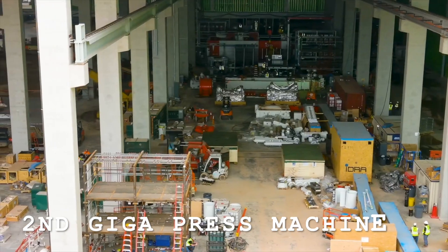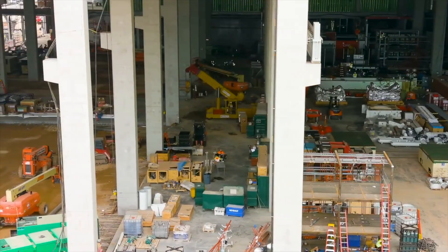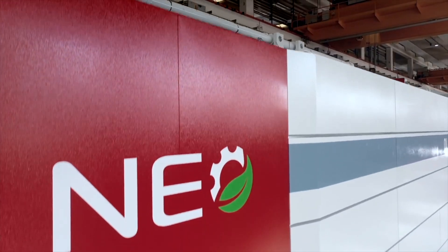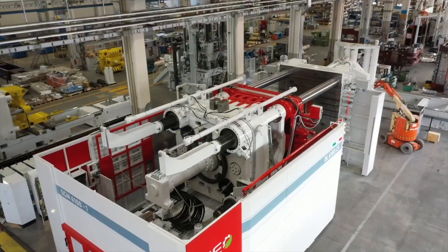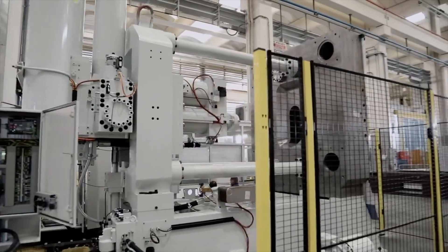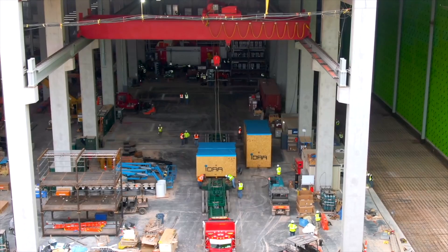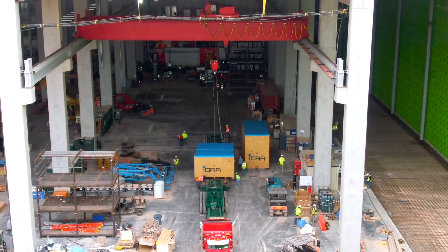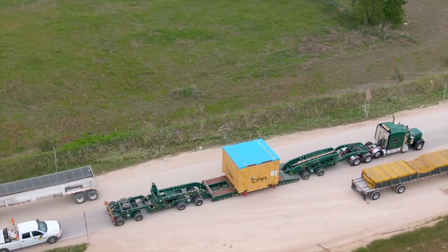Tesla Gigafactory Texas gets its second Gigapress machine. A second Hydra Gigapress machine appears to have been delivered to Tesla Gigafactory Texas, marking another step towards the factory's completion. During a recent flyover, drone operator Jeff Roberts spotted a box containing parts of the second Hydra Gigapress machine arriving at Tesla's Giga Texas lot. Several Hydra boxes were spotted inside the building, placed right in front of the facility's first Gigapress machine.